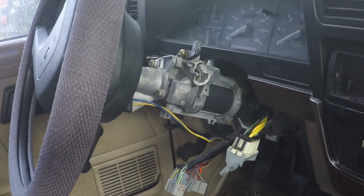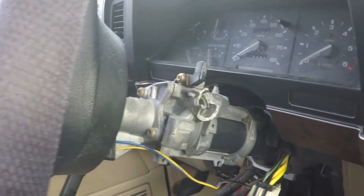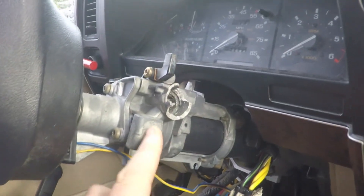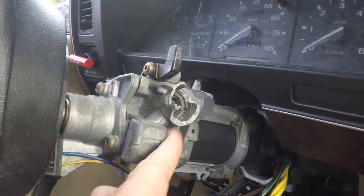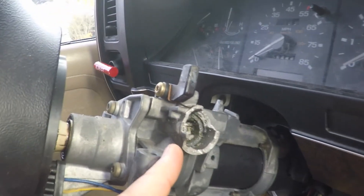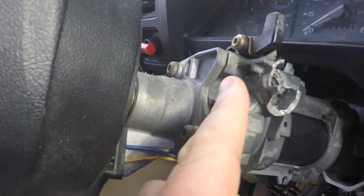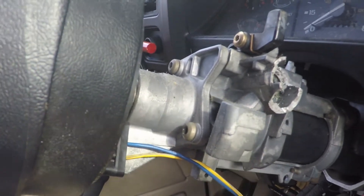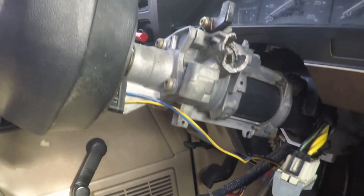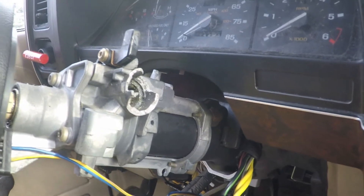But then the morons who took the truck really did a number on it. When you look at this poor truck, you'll notice that these idiots basically destroyed the whole place where the key goes in. Not only is the tumbler gone, but they've completely destroyed the interior.